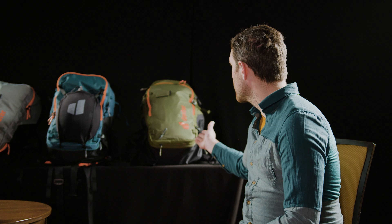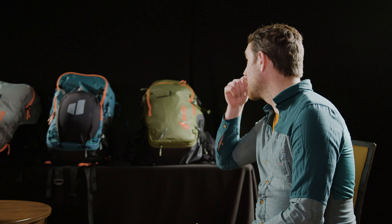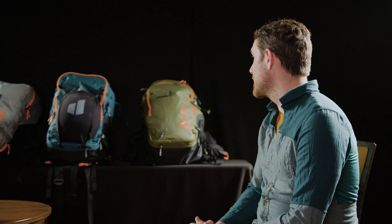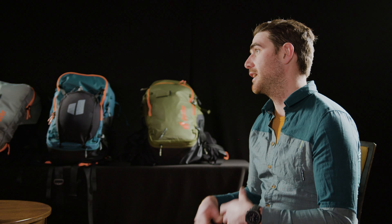Coming out in fall 2023-24, we have the Outproof Tour, which is a 38+5. There's also a 36+5 SL. The plus denotes an expandable roll-top collar to add volume — a fantastic hut pack. You can expand the roll top when you arrive at the hut to add food, an extra layer, or a sleeping bag on top, then drop those items off and push the pack back down to a great skiing pack.